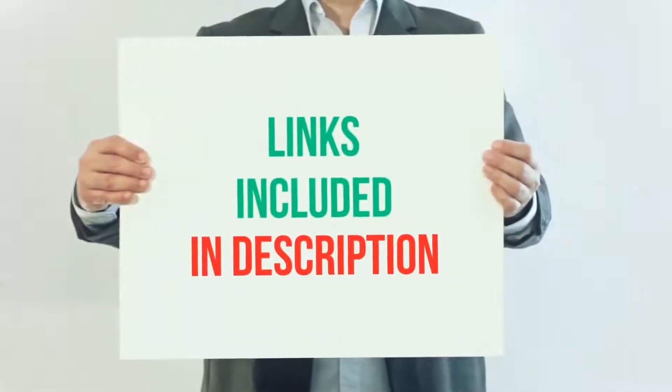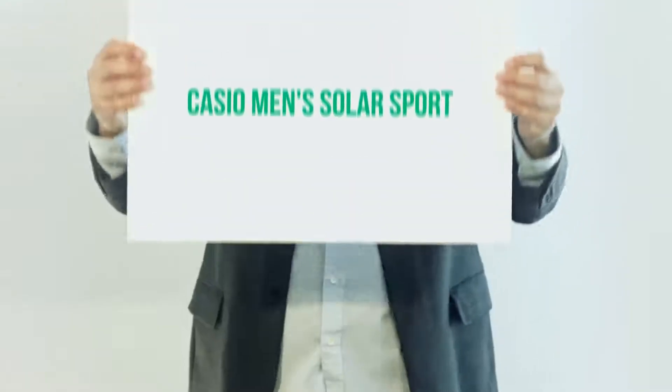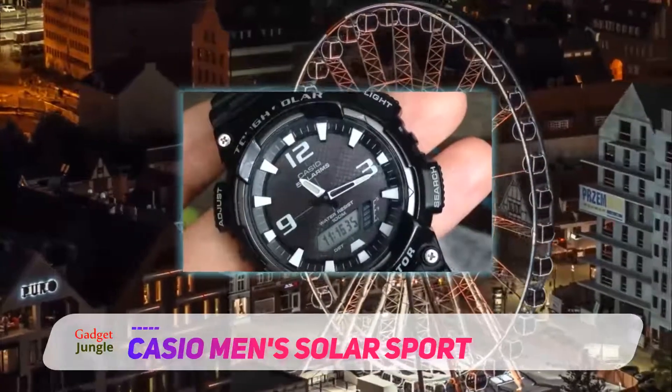For more information and current price, I included the product link in the description. Casio Men's Solar Sport — the Solar Sport series by Casio is a very popular product which is very reliable and comes in a high-end price range.